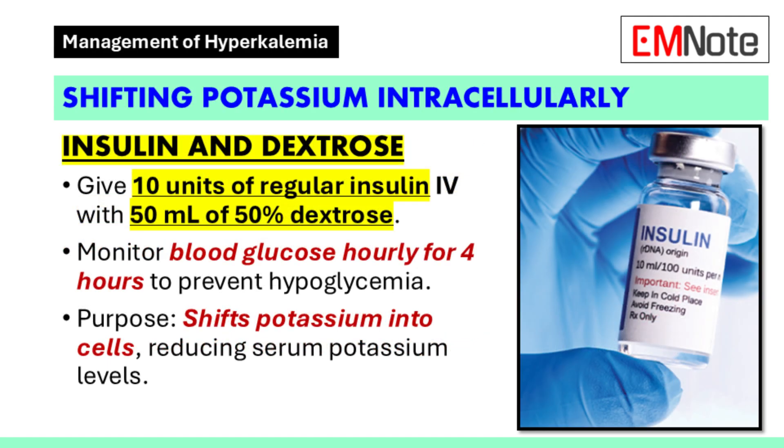Once the cardiac membrane is stabilized, the next step is to shift potassium from the extracellular space into the cells. Administer 10 units of regular insulin intravenously along with 50 mL of 50% dextrose. Monitor blood glucose levels every hour for 4 hours to prevent hypoglycemia. Insulin promotes the uptake of potassium into cells,